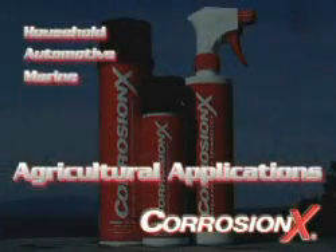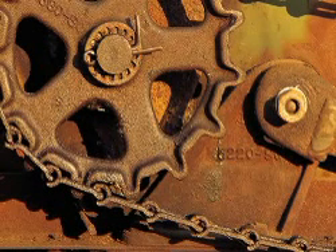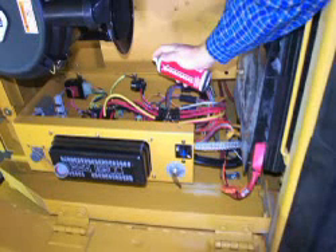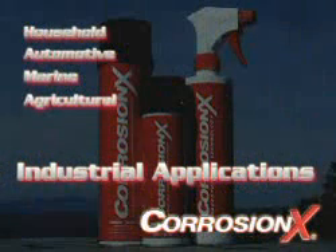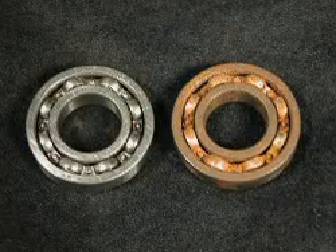CorrosionX is a great problem solver on the farm or ranch. Anywhere moisture collects, you can now protect. Any two pieces of metal that wear will now perform almost friction free after your first application. And whenever electrical contacts need to be maintained, you have the answer with CorrosionX. Industrial applications also abound — think electrical, think mechanical, keep rust away where it belongs.